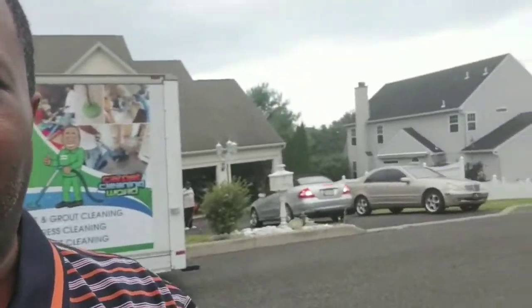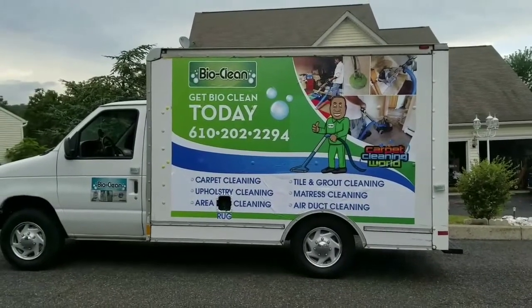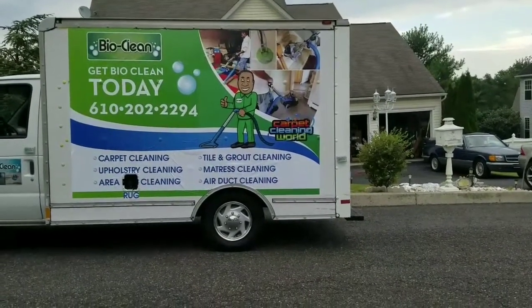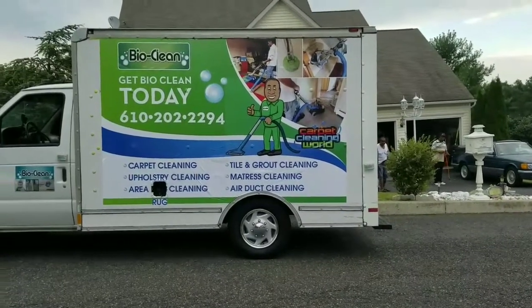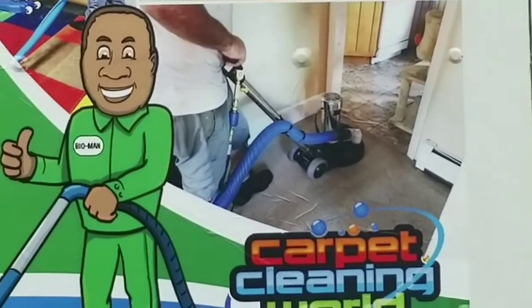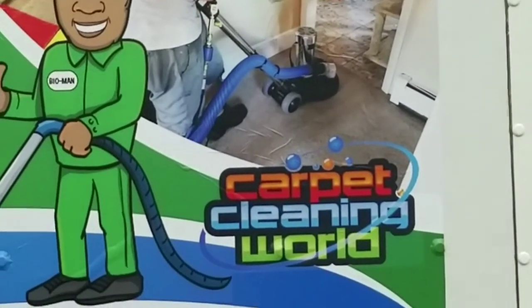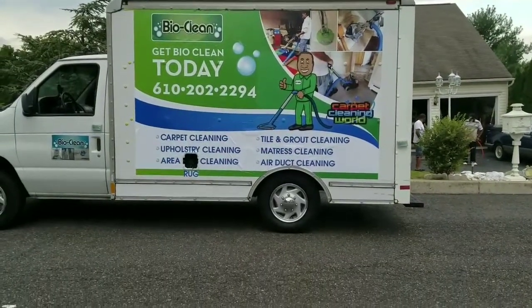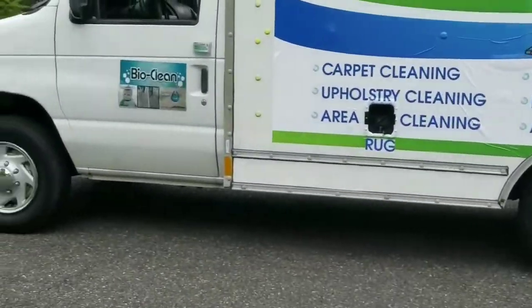You see this neighborhood that I'm in — very nice homes. You see the Mercedes pulling out, all the trucks. But now this is what I want you to see: this is my truck. You can see the sides of it. It says 'Bio Clean Head,' which is my company name, 'Get Bio Clean Today,' and then it has the phone number and all my services. It has images of my workers, my cartoon guy with the T-Rex, and then it has the Facebook group that I run called the Carpet Cleaning World. This gives you and the neighbors a very large impression of my firm.